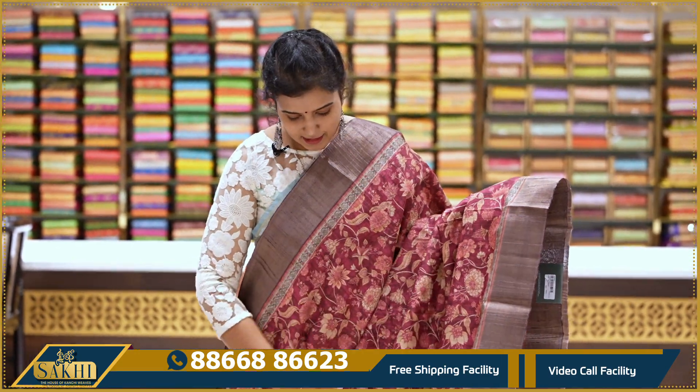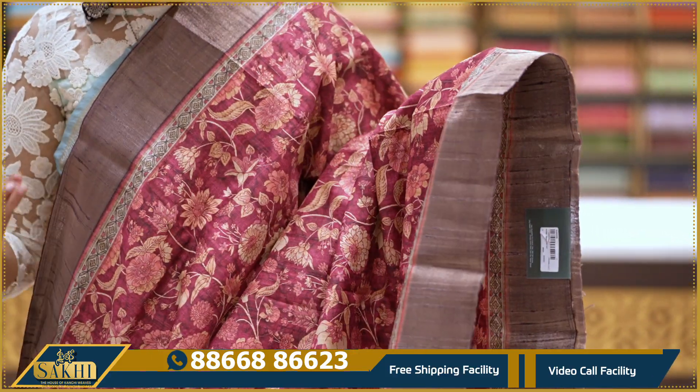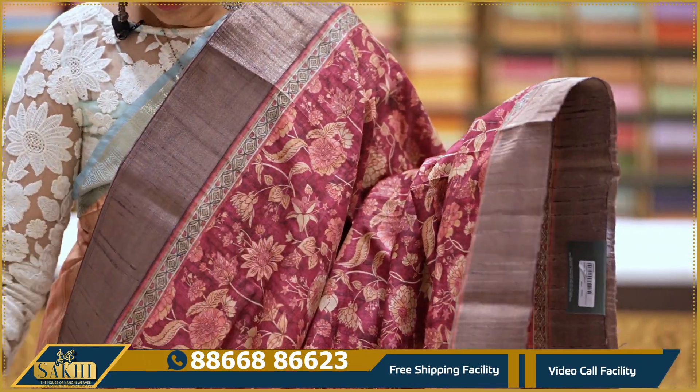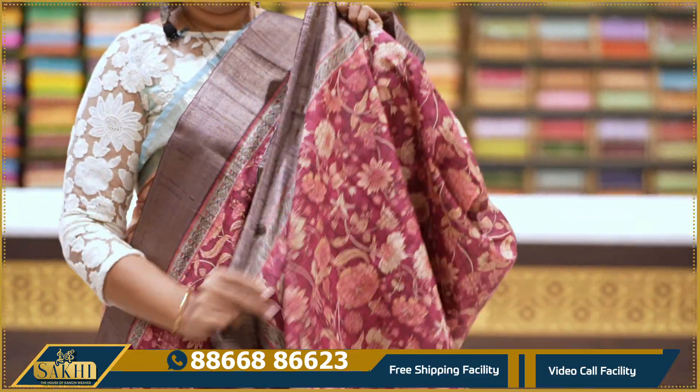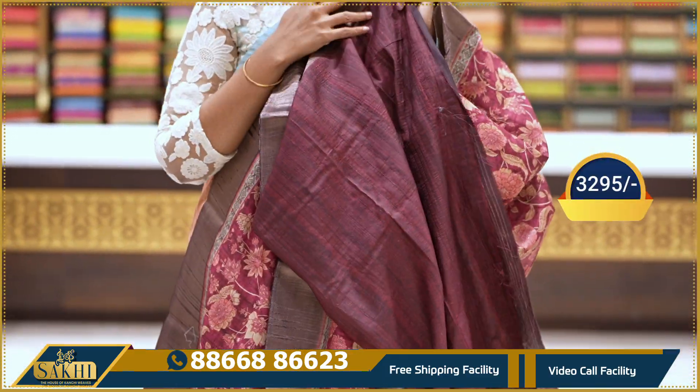Matka silk saree — lighter version of maroon. Saree with all-over print and florals. Contrast anti-zari borders. With pallu and blouse: 3295.